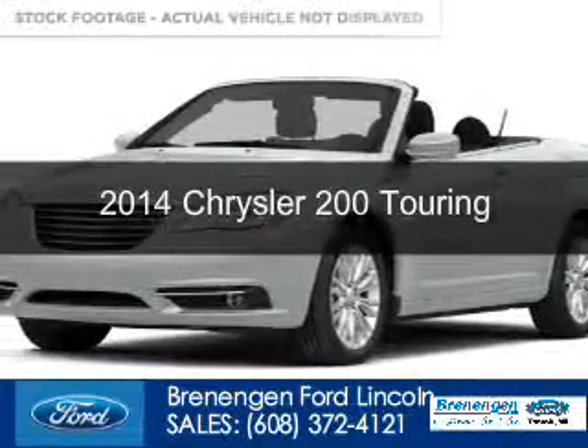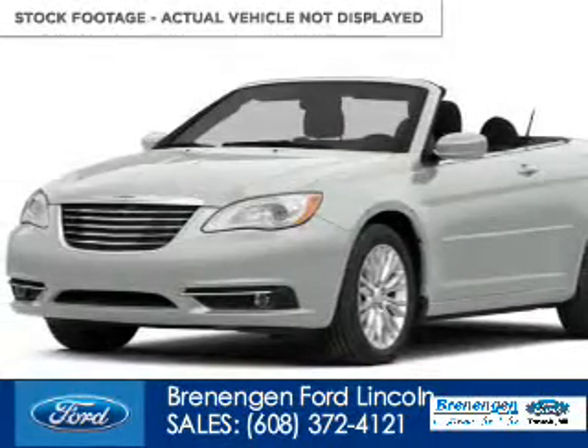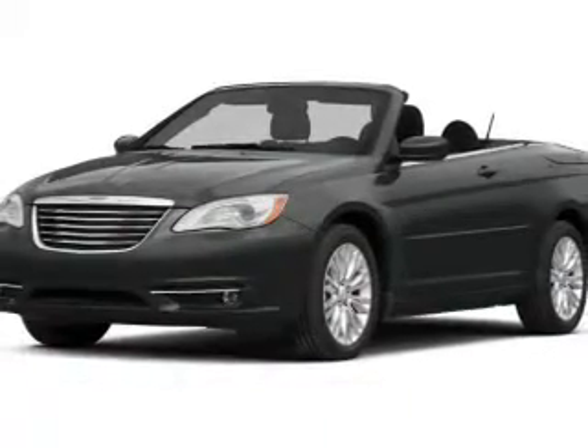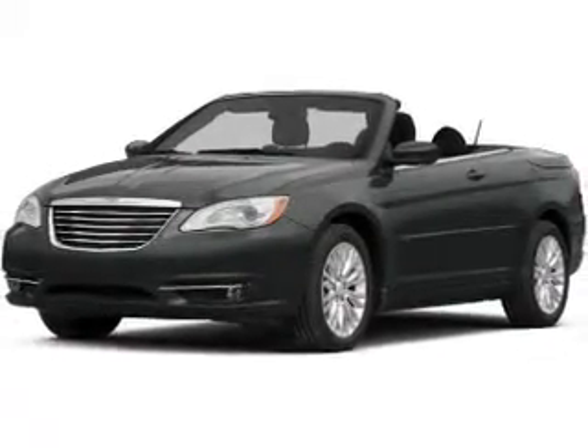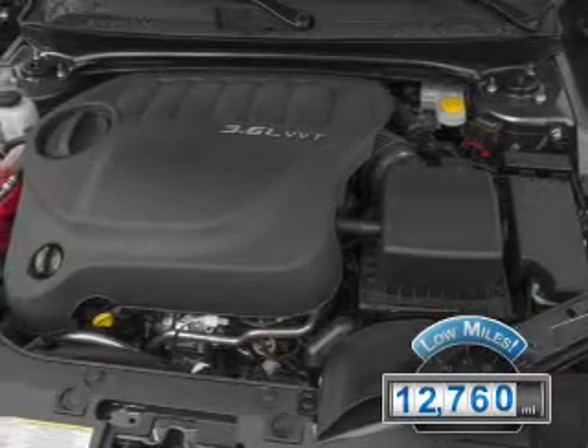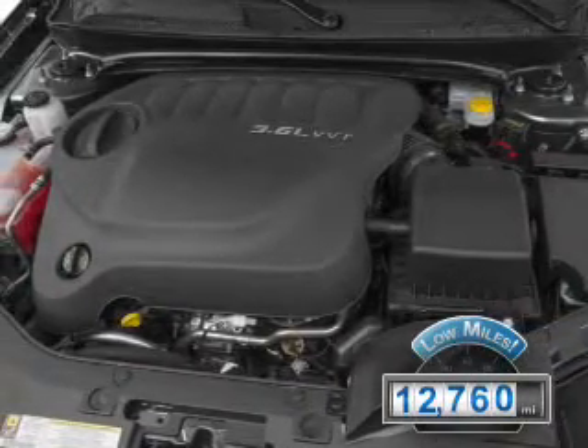This is a used 2014 Chrysler 200, powered by front-wheel drive, a 3.6-liter six-cylinder engine, and an automatic transmission. With fewer than 15,000 miles, this vehicle has a long road ahead.